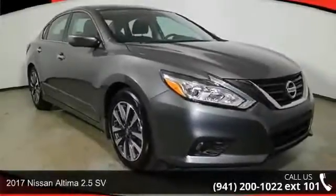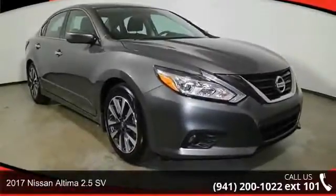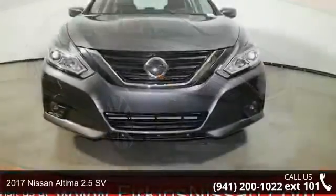Arrive in style with this 2017 Nissan Altima. This may be the set of wheels you've been looking for.